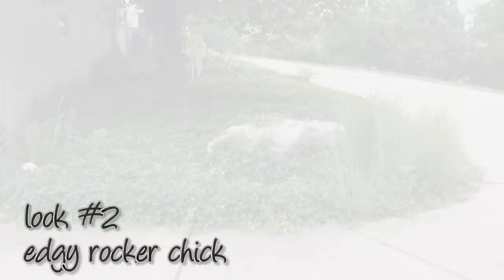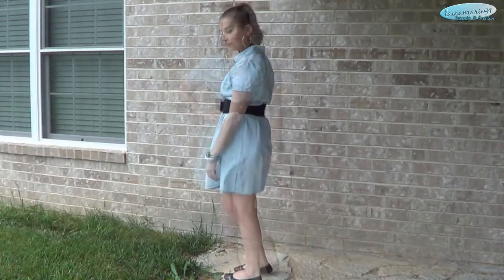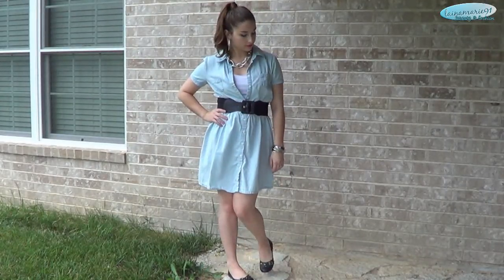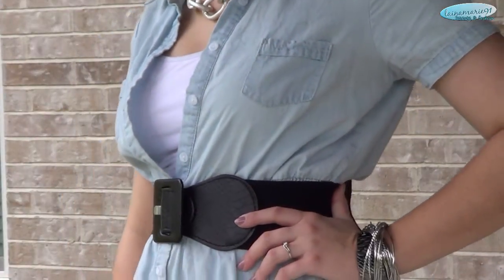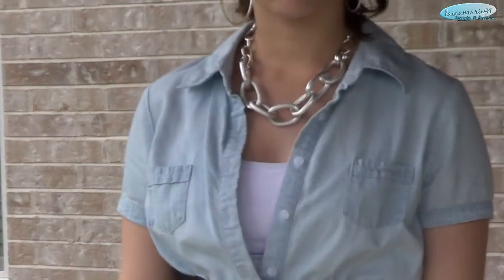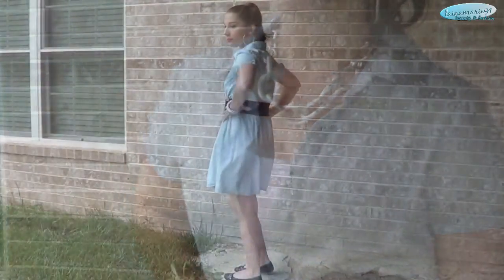The second look is something I like to call a little edgy rocker chick kind of look. It is still really sweet and cute but it does have that little edge to it, which I like. My necklace is actually from Body Central — I just love the chunkiness of it. It's a real statement piece in my opinion.